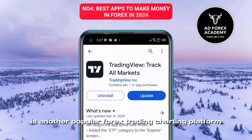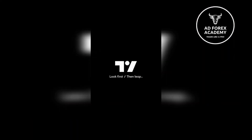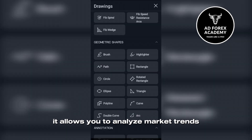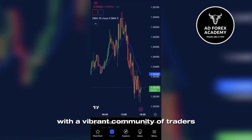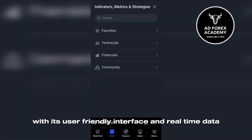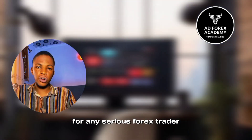TradingView is another popular forex trading charting platform that offers a wide range of technical analysis tools, indicators, and drawing tools. It allows you to analyze market trends, create custom indicators, and share trading ideas with a vibrant community of traders. With its user-friendly interface and real-time data, TradingView is a must-have app for any serious forex trader.